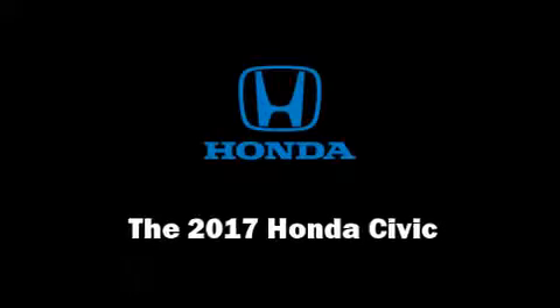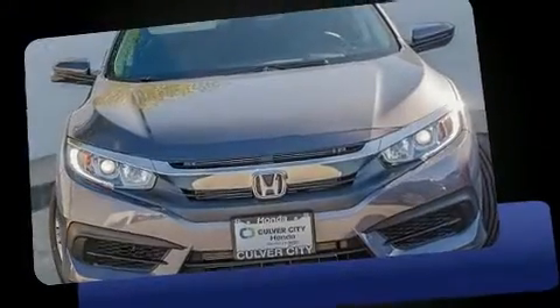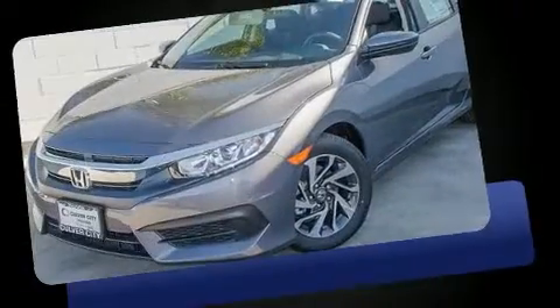Get excited about the 2017 Honda Civic. This four-door, five-passenger sedan leads among competitors in its segment.